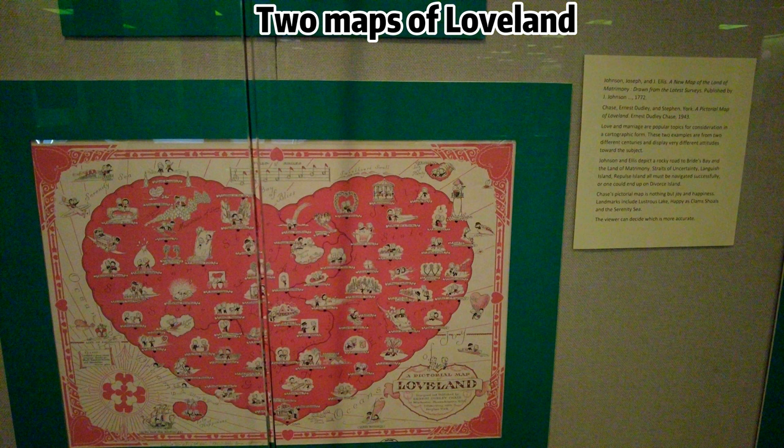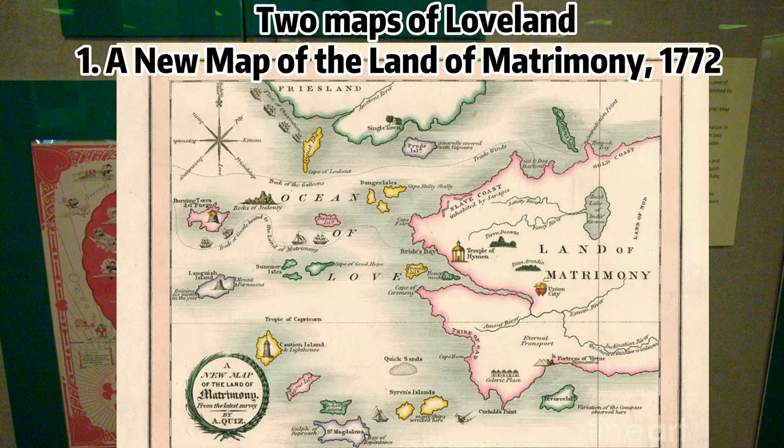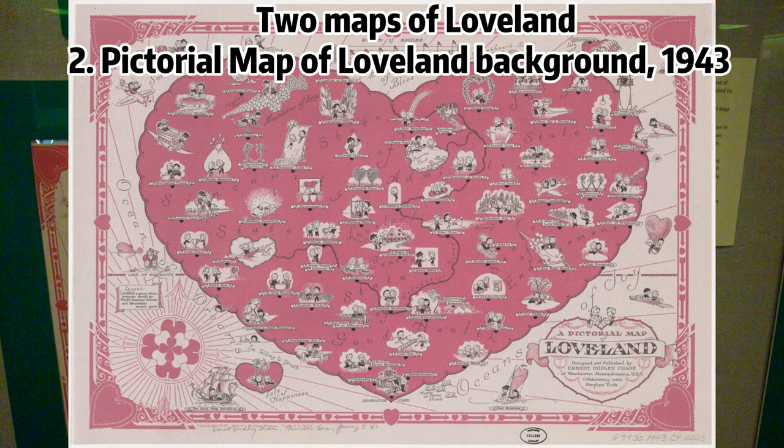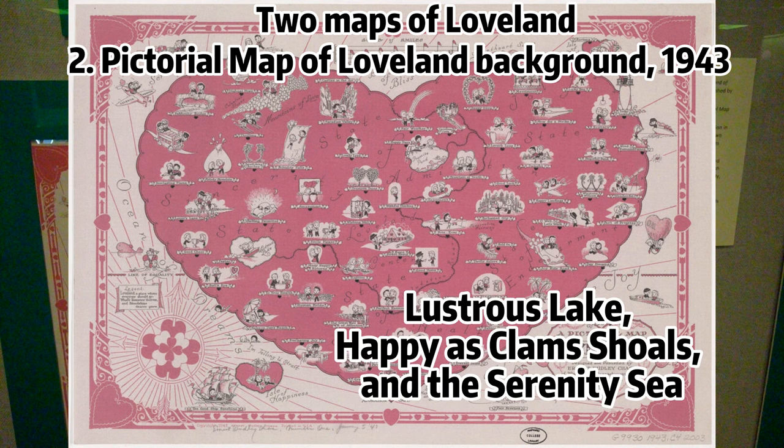Two maps from 1943 and 1772 offer contrasting takes on love and marriage. One, dating back to the 18th century, approaches matters of the heart with a somber tone, including Straits of Uncertainty, Languish Island, and ultimately Divorce Island. In contrast, the 1943 counterpart is joyfully optimistic about Romantic Prospects — a pictorial map of Loveland, with landmarks like Lustrous Lake, Happy as Clams Shoals, and the Serenity Sea.